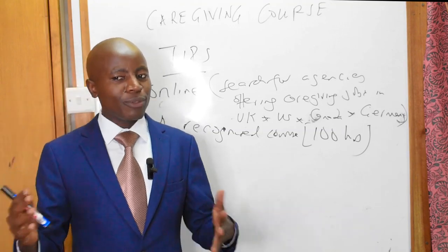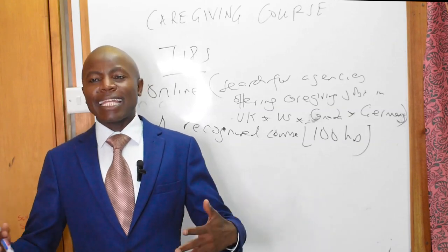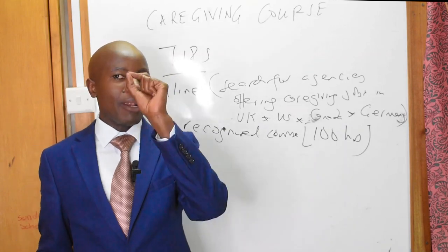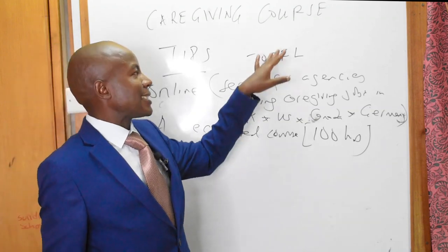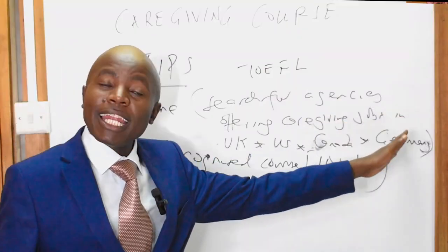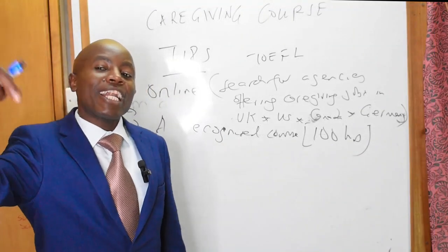Now that you know where to start, let us see where you can actually study for this course. Before I tell you where to study, there is something very important: depending on where you want to work, you need to pass some language tests. For some of these countries, you must be good in English — some will ask you to pass a TOEFL test, and we have a few certified TOEFL centers in Nairobi. For Germany, of course, it means you need to pass your German level one, level two, level three — they have their requirements.